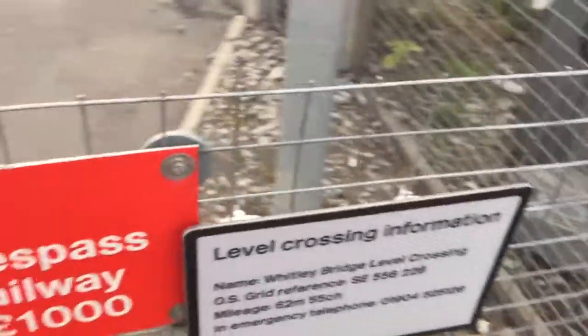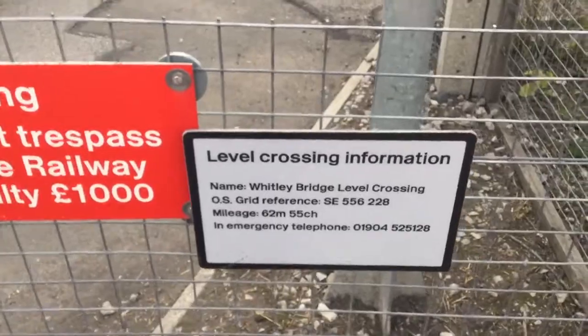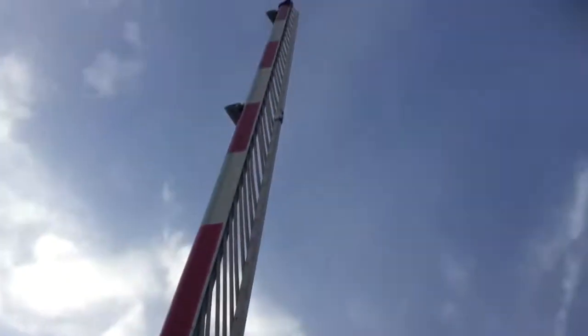Level crossing information. Name: Whitley Bridge Level Crossing. Grid reference SE5556228. Mileage 20, 62 miles and 55 chains. An emergency telephone number. There's that barrier — it's slightly stuck out. There's the yodel arm on the back of the lights there.